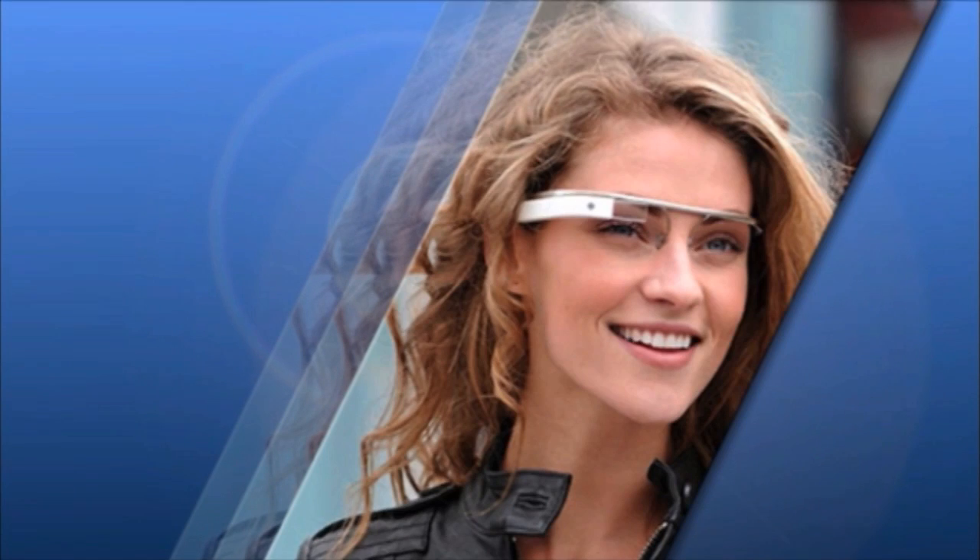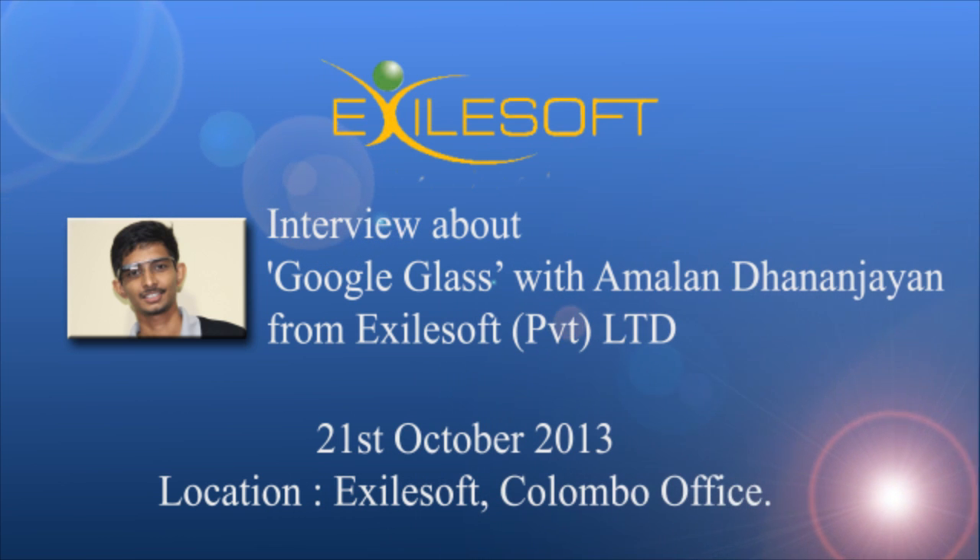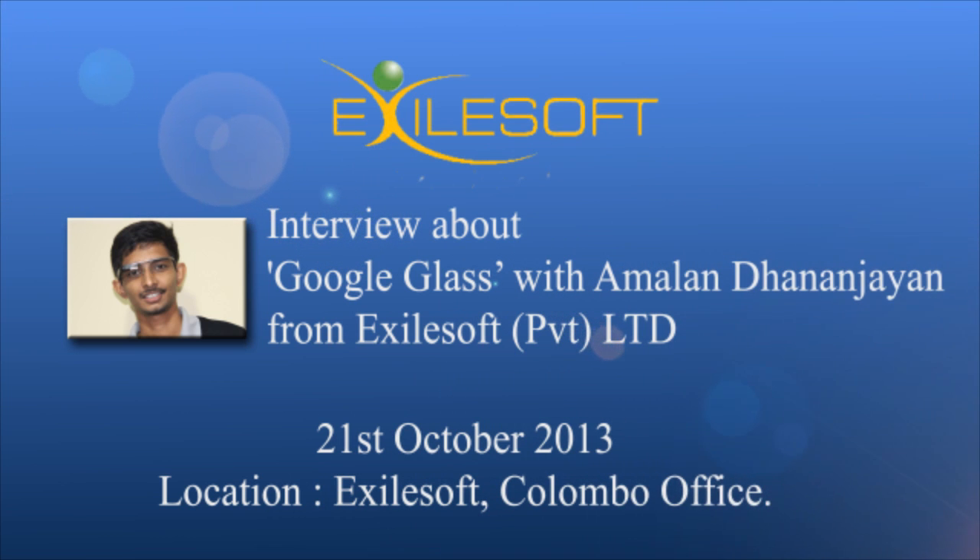Welcome guys, this is another episode of Digit Gadget Show. Today we'll be introducing to you Google Glass, the newest gadget in town. With me today is Amalan Dhananjian, who's a software engineer at Exilesoft, and he's been working with this for quite some time. He'll explain what Google Glass is and what it does. We also have Gopi Haran here, our tech enthusiast at Digit.